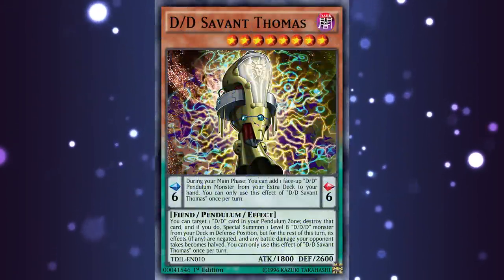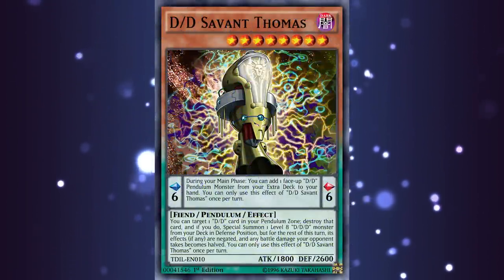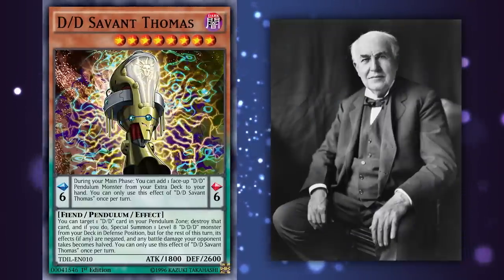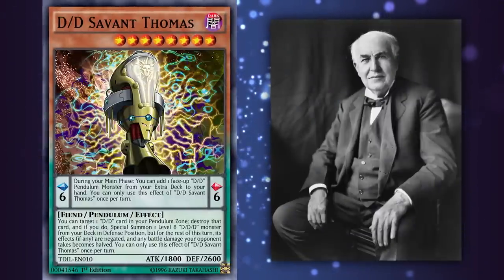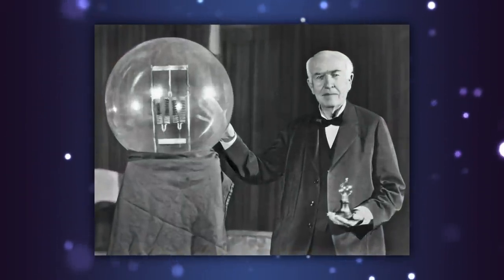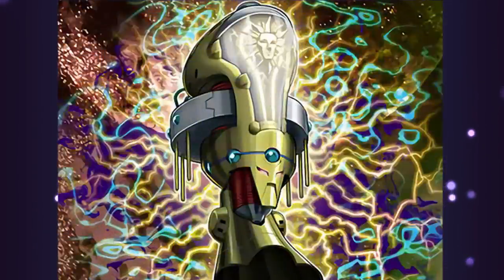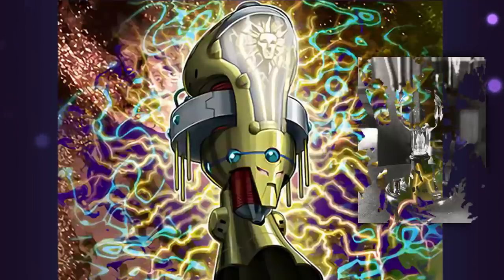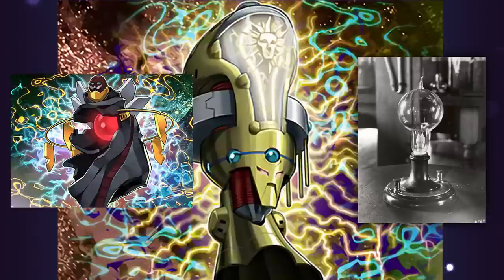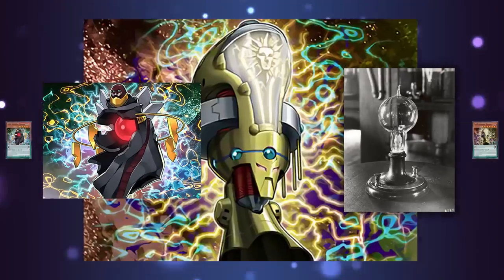Opposite Nicola, we have DD Savant Thomas, an obvious reference to Tesla's famous counterpart, rival, and employer, Thomas Edison. Edison is primarily known for his support of direct current electricity, also known as DC current, as well as his innovations and patenting of the incandescent light bulb. DD Savant Thomas's artwork unsurprisingly shows a giant glass container with a mural-style depiction of a sun inside — a metaphorical but obvious allusion to light bulbs. Like Nicola's artwork, Thomas also depicts background electricity jolting everywhere in reference to Edison's work with DC electrical current.